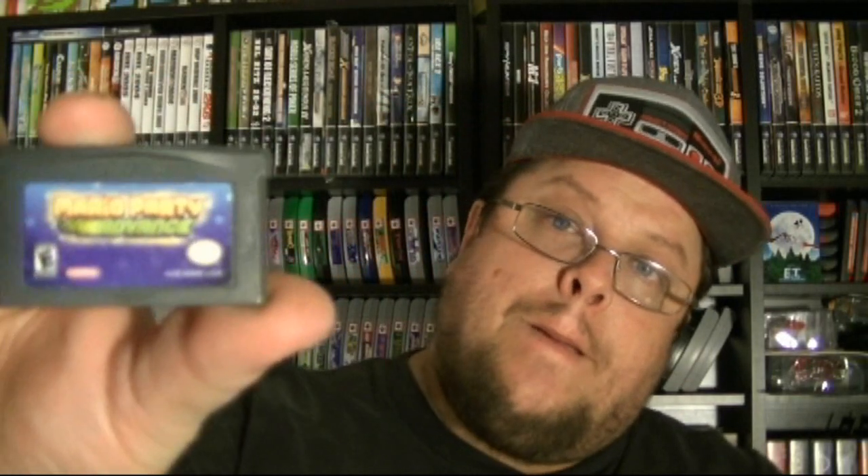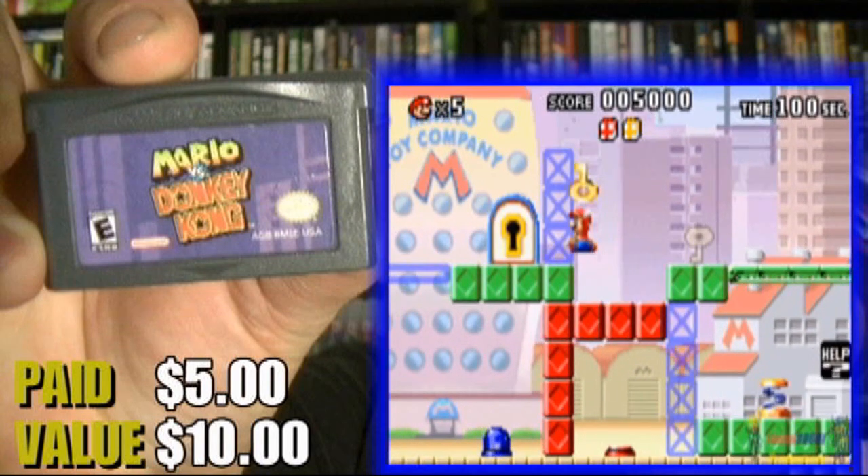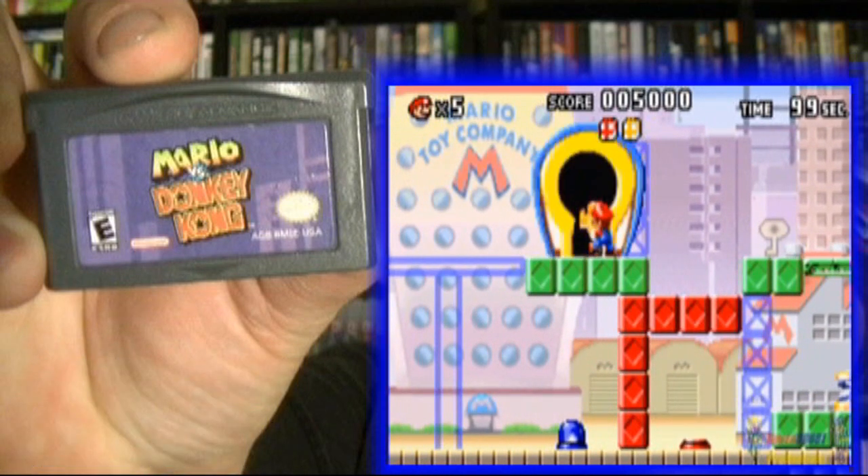I ended up finding another vendor that had a bunch of games for like the Xbox 360 and stuff like that — a system that I don't have, so I ended up passing. But what he did have was some Game Boy Advance games, and there were two that I was actually interested in. He said $7 a piece, which would have been $14. I asked if he could do $10 for both and he said alright — so basically $5 a piece. I picked up Mario Party Advance and Mario vs. Donkey Kong. Very nice find right there for $5 each.